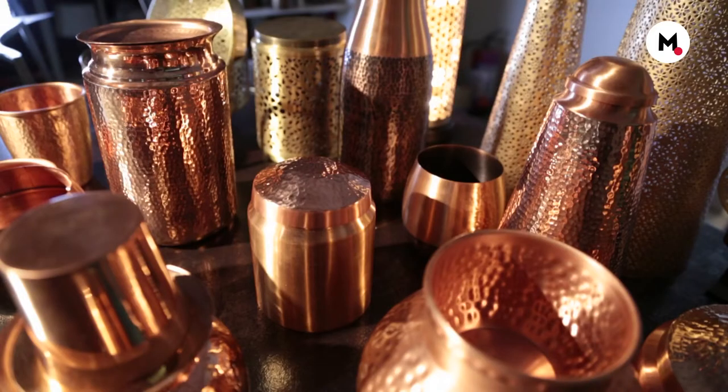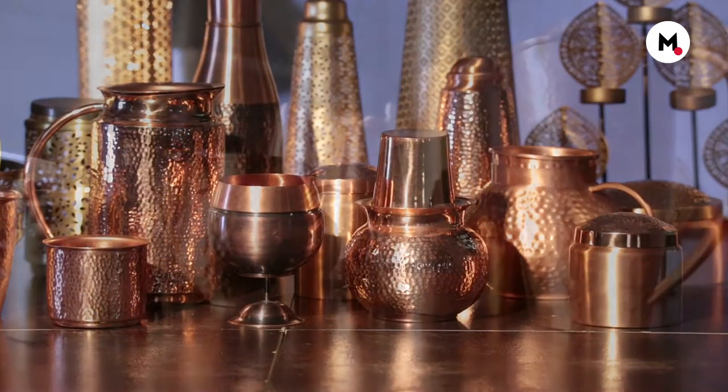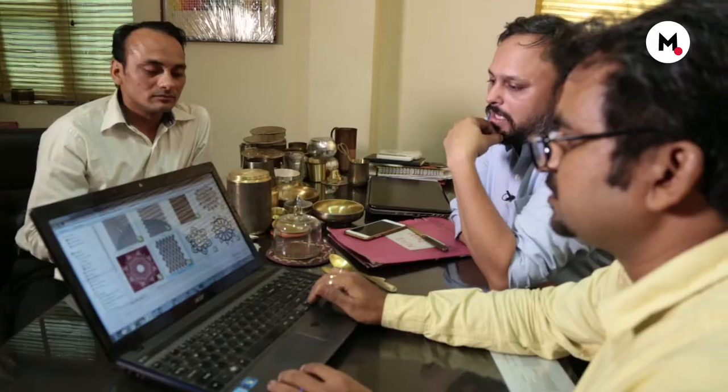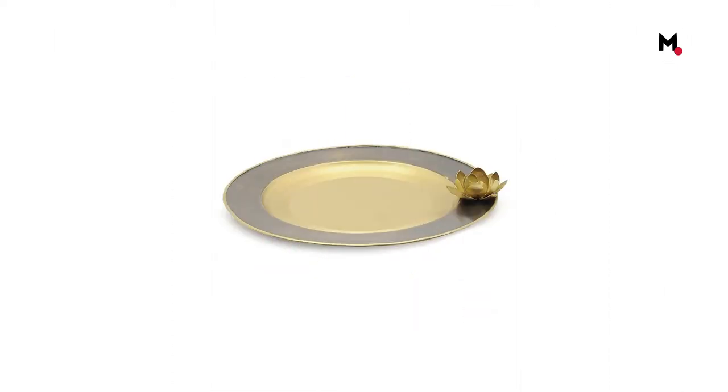A tribute to the vintage Indian style, Courtyard by a line dramatises the treasured craft styles of the bygone era, creating collectible products for home, lighting, and table and dinnerware. Its founder claims that metal was always his first love and he wanted to incorporate different metals such as copper, brass, silver, and iron in his designs.